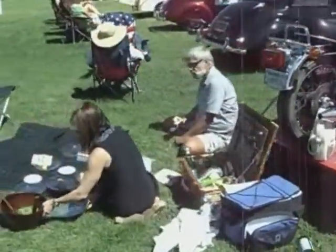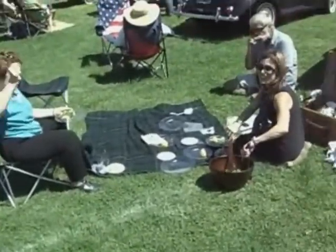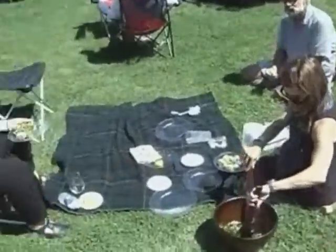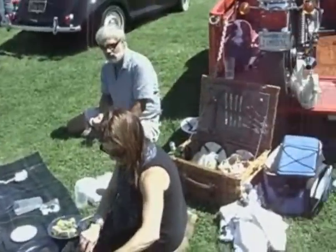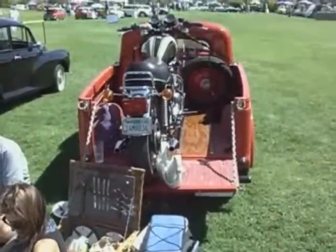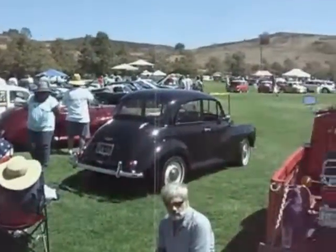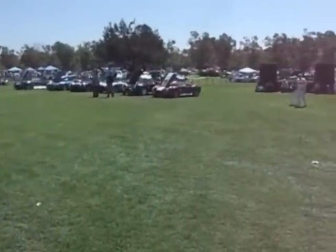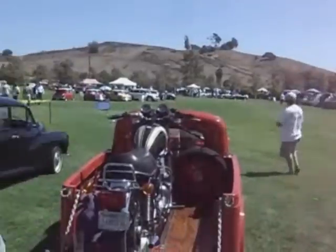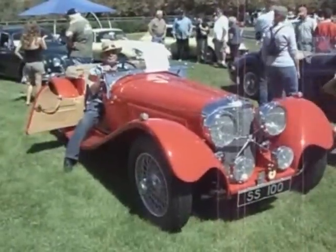And here there's a picnic going on — Terry Farina, Karen, and Mark Chandler. This is a great venue, kind of an informal British car show. It's English Motors at Fairbrook in Fallbrook, California. Great time, great food too.